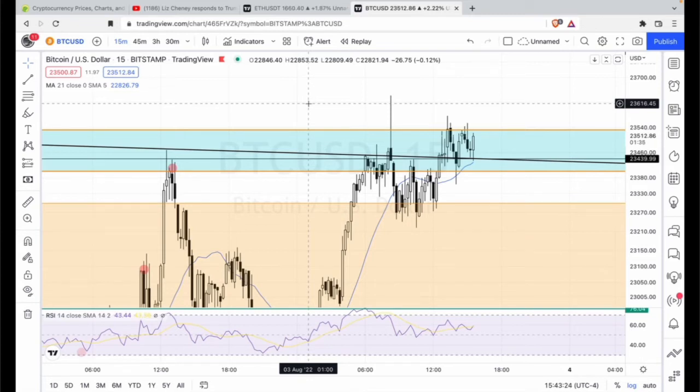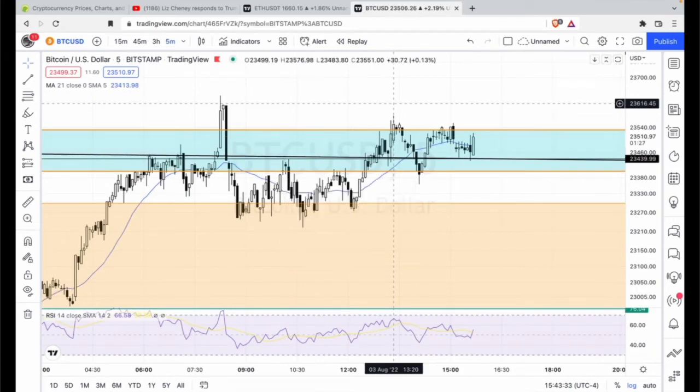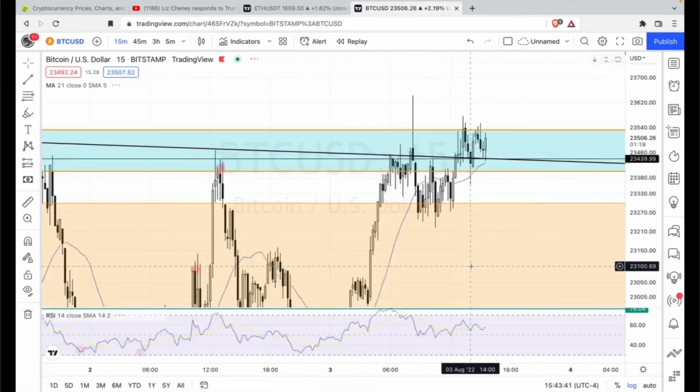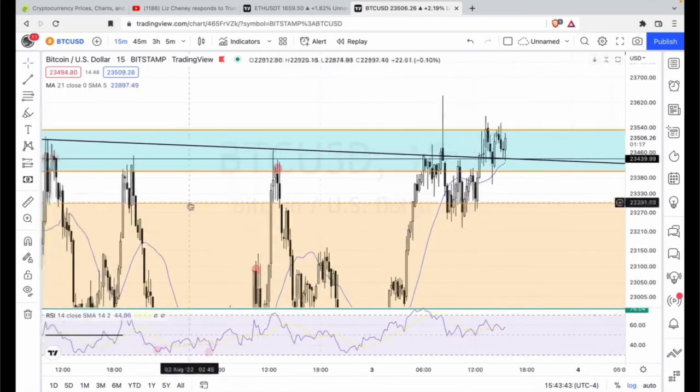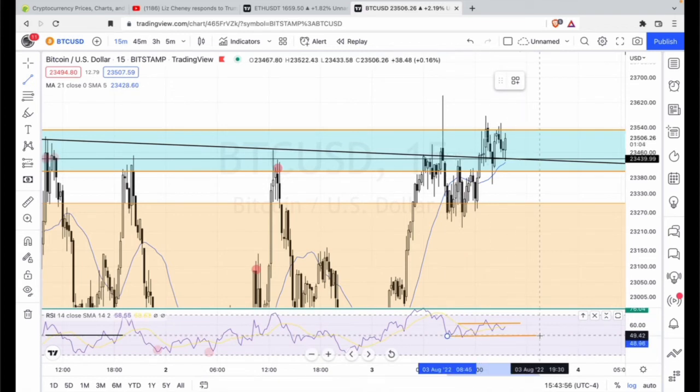Let's keep going down to the five-minute. Actually, let me show you something on the 15-minute. Look at all that support — this is the left shoulder, the head, and the right shoulder on the 50 RSI. That's all consolidation.